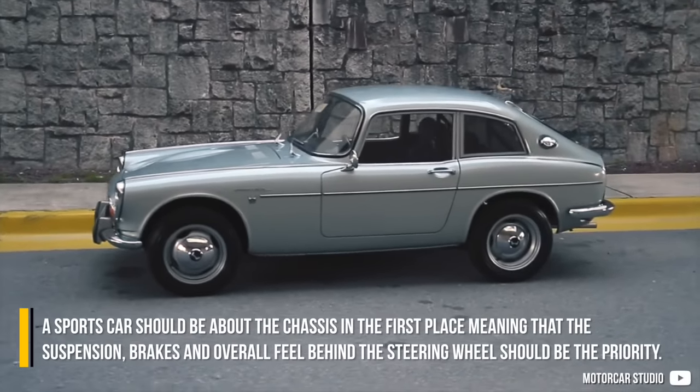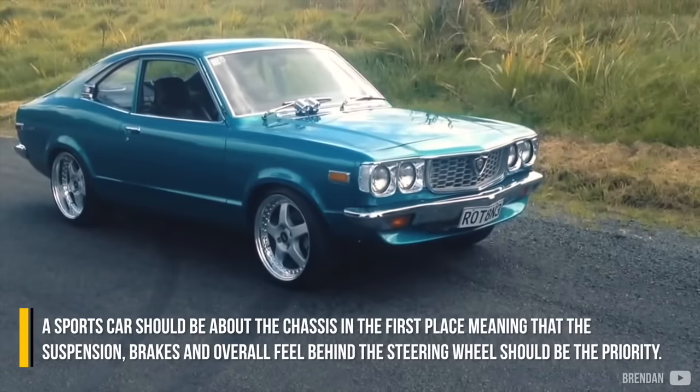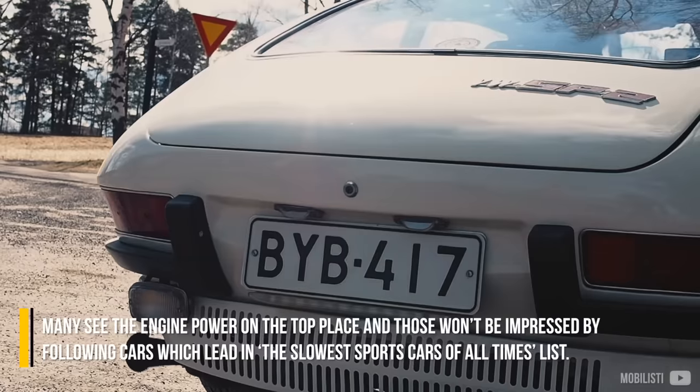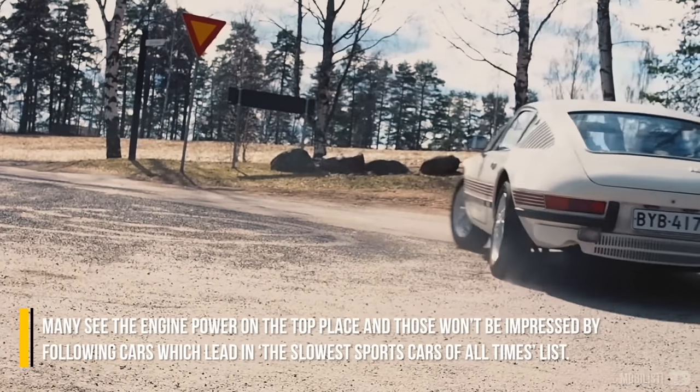A sports car should be about the chassis in the first place, meaning that the suspension, brakes, and overall feel behind the steering wheel should be the priority. Many see engine power as the top priority, and those won't be impressed by the following cars, which lead in the slowest sports cars of all time list.